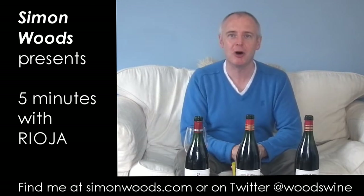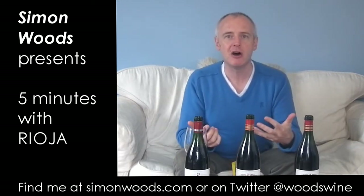Hi there, Simon from SimonWoods.com. Today, five minutes with Rioja — five things you need to know about Rioja.